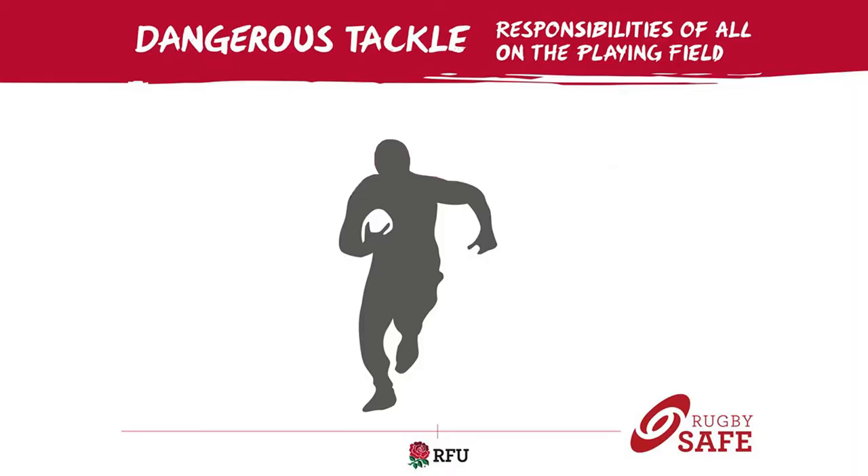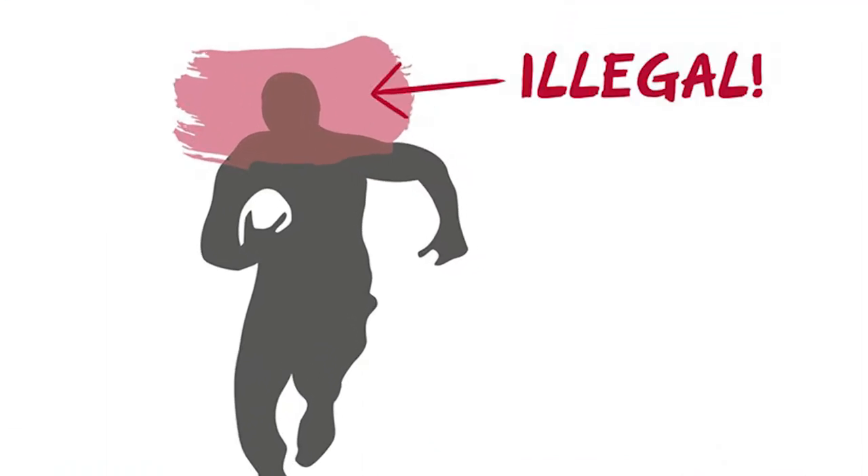Let's start with high tackles. In 2017, World Rugby issued new guidelines around sanctions for contact around the head or neck area. Tacklers should not target the head or neck area, and if they do, it must be sanctioned.